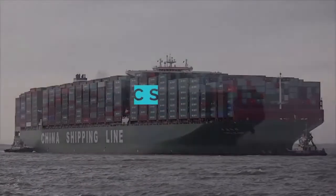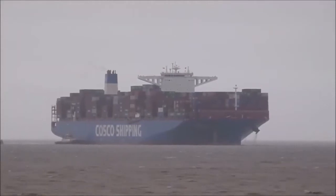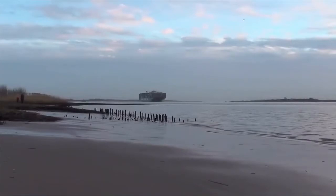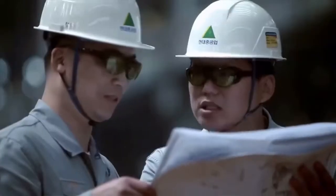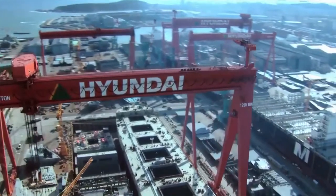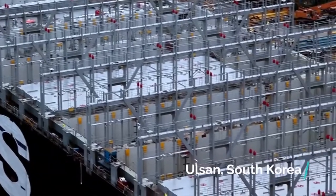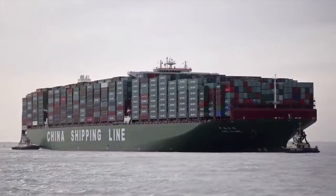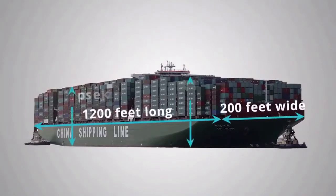The CSCL Globe, built in 2014, is the largest container ship in the world, taking the place of the Maersk Triple E-Class. It is the first of five identical container ships to be built at the Hyundai Heavy Industries shipyard in Ulsan, South Korea. The CSCL Globe is 1,200 feet long, 200 feet wide, with a depth of 100 feet.